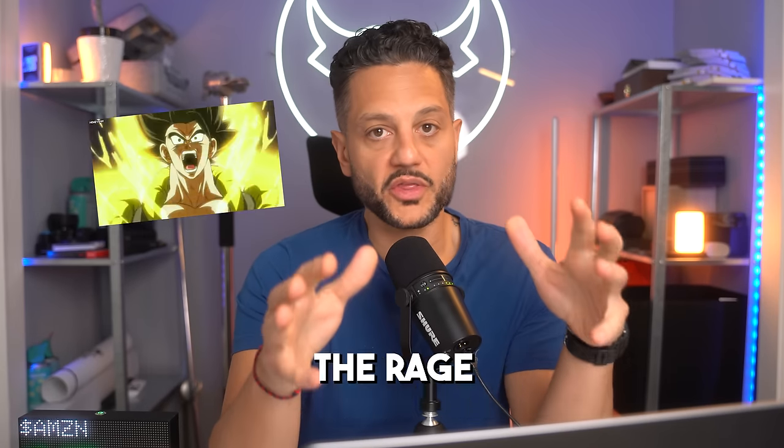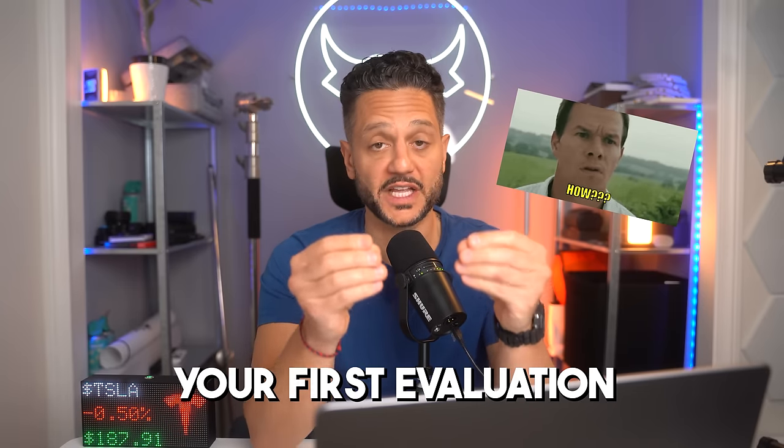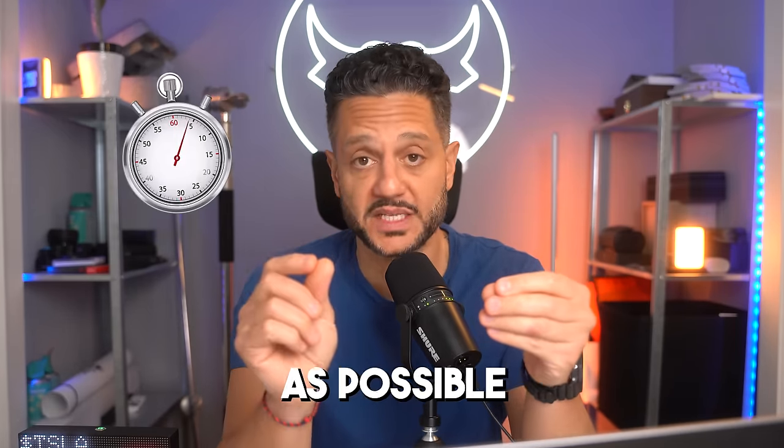It's no surprise that prop firms are all the rage right now. They're literally giving you money to trade with if you are good enough. So in this video, I'm going to show you exactly how to pass your first evaluation in as little time as possible.